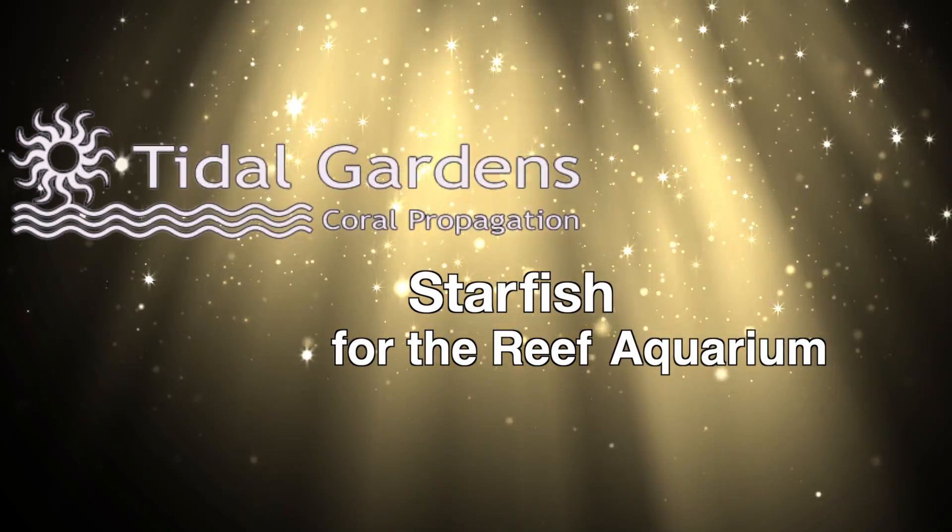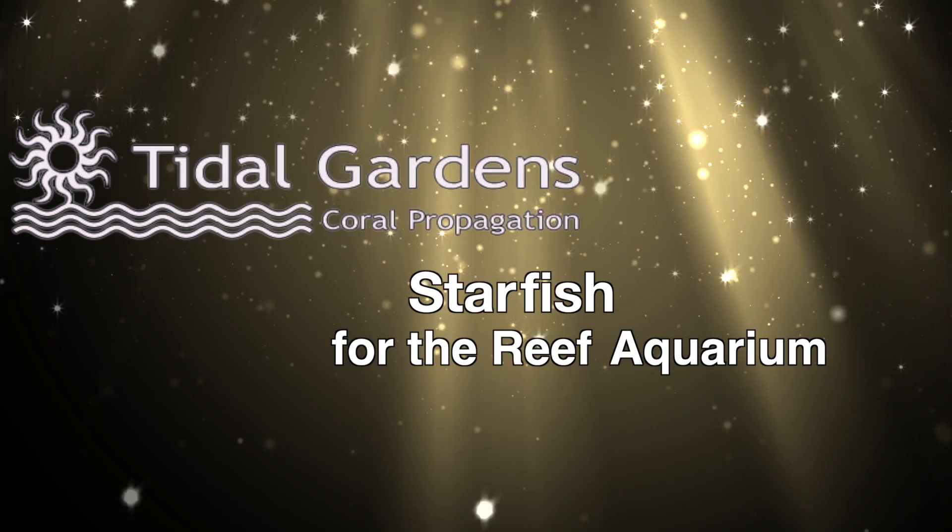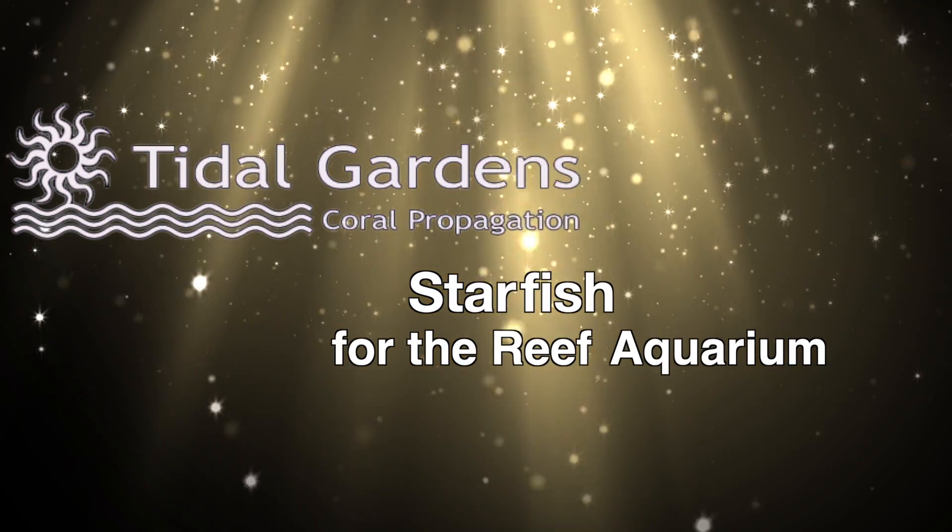How's it going all, it's Than from Tidal Gardens. We spend a lot of time on this channel talking about corals, so this video will be a bit of a departure.